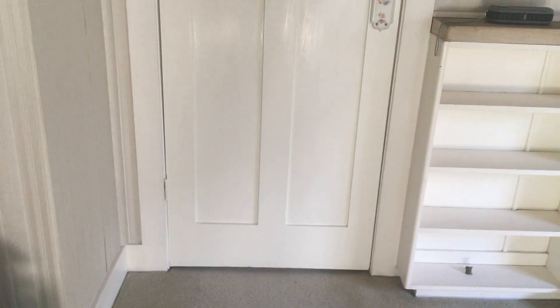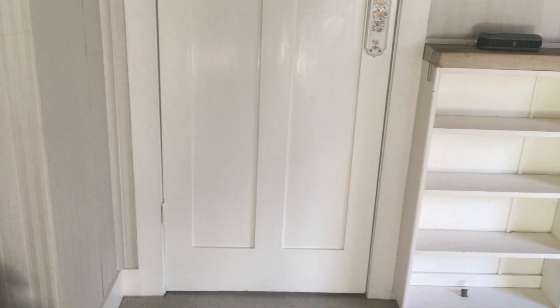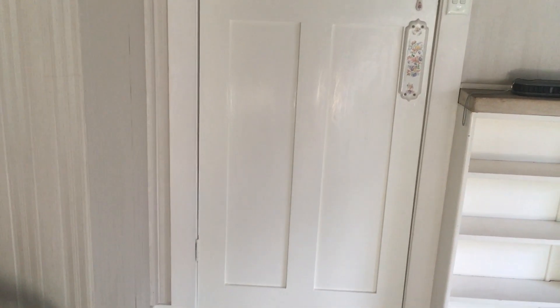This is Ali Han from Doyle Spillane Real Estate here at 14 Cliff Road in Coleroy on the 23rd of June 2016, doing video number three of the Ingoing Inspection Report. We'll be going through the downstairs bathroom, hallway and storage cupboard.